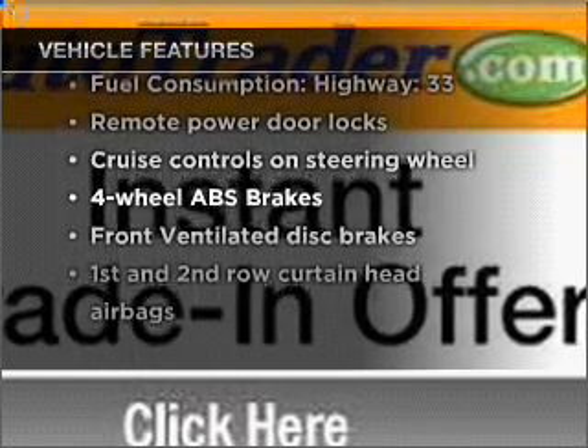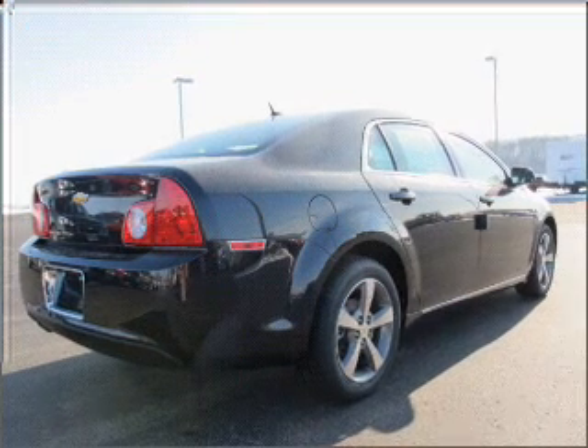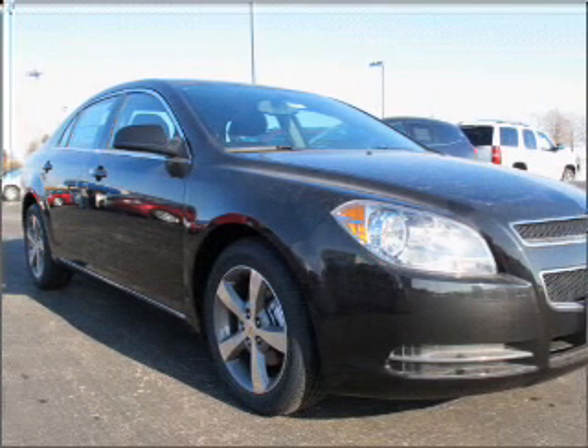To own this amazing vehicle. Air conditioning, power door locks, power windows, power steering, cruise control, power mirrors, an alarm system, and an AM FM stereo with a CD player.